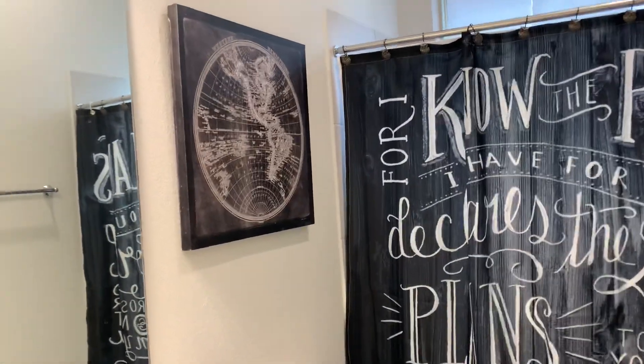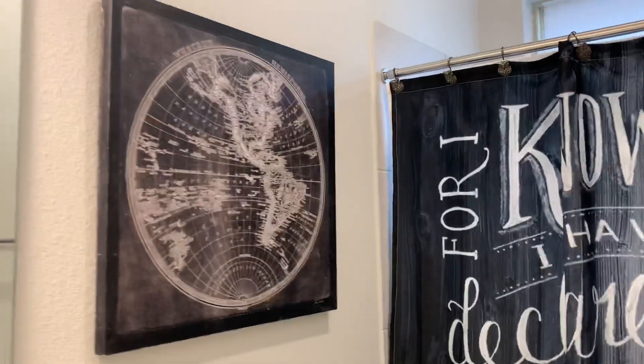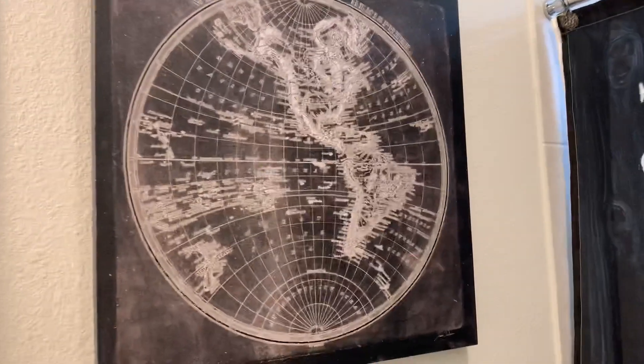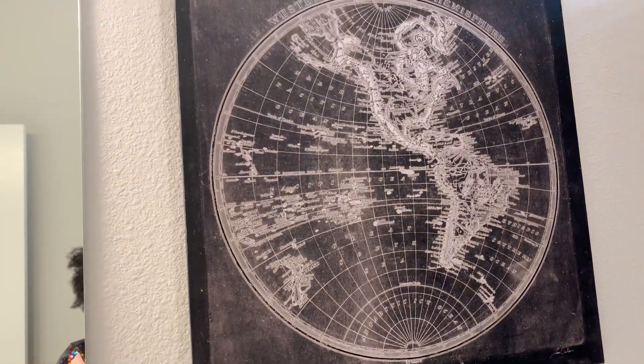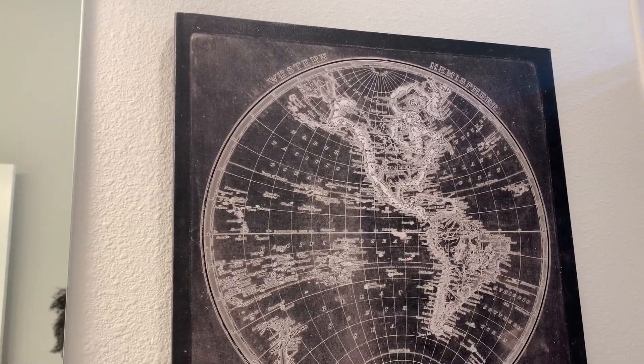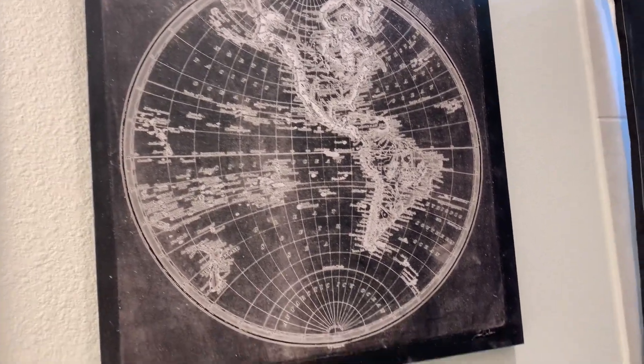And I got him this picture — it's a map of the world where the Western Hemisphere is shown, and I got this from At Home.